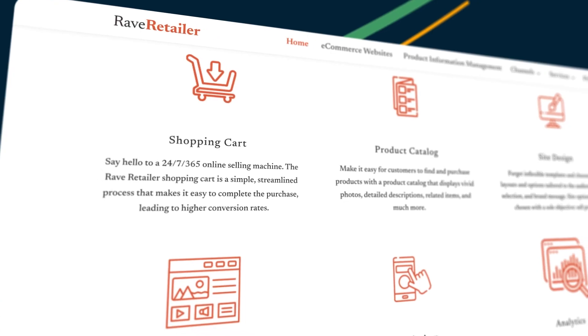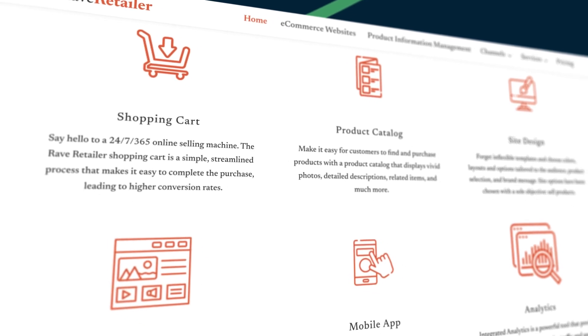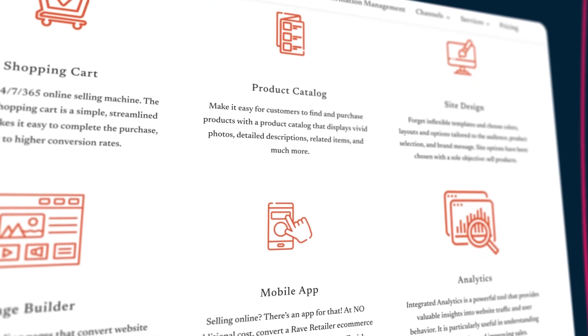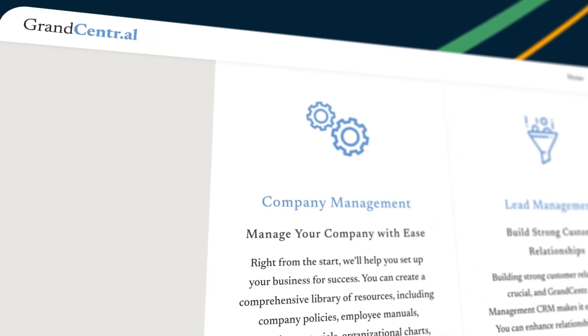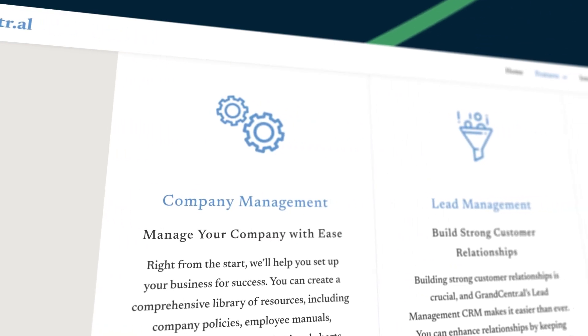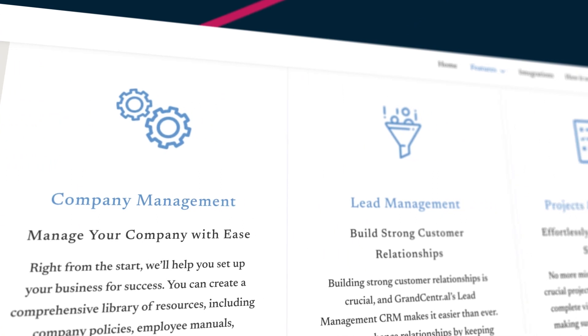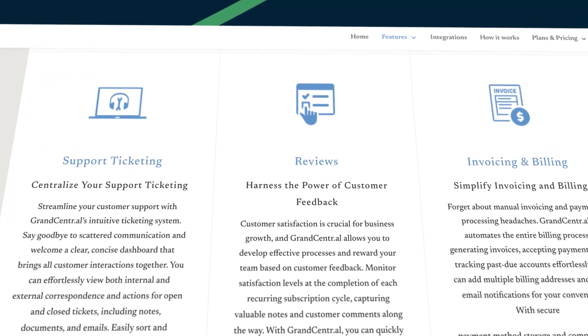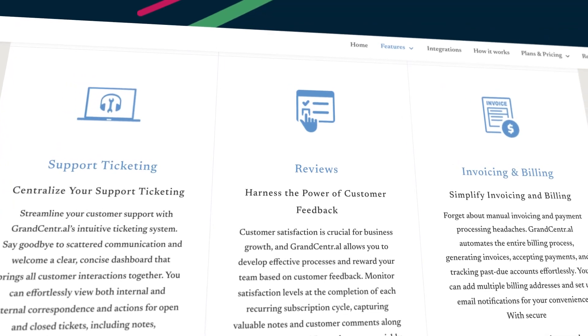We'll round out this whopper of a week in Marketplace, where there are two new products available for resale, brought to you by Studio 98. Rave Retailer is a fully done-for-you e-commerce website platform with only one goal: sell more stuff. Grand Central is an enterprise software to manage people, projects, billing, and support in one place, increasing your team's efficiency and maximizing overall profits while saving you time.